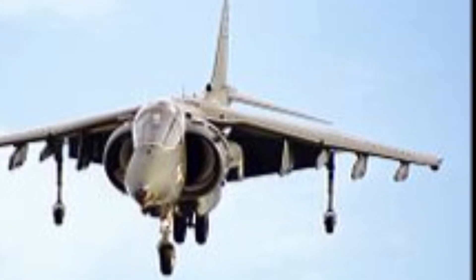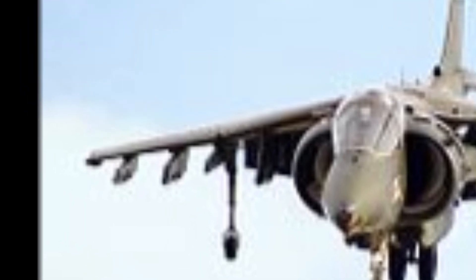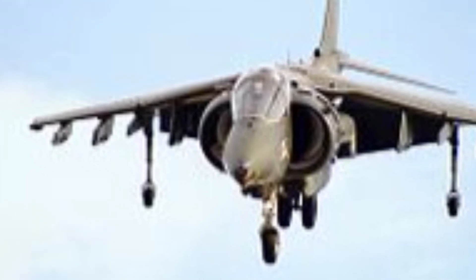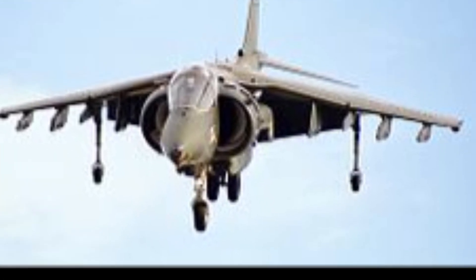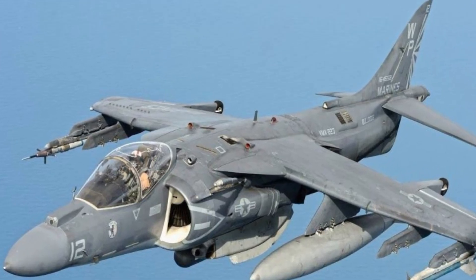Its compact design, adaptability, and wide range of weapons make it suitable for multiple mission types including attack, reconnaissance, and air defense. Few aircraft offer such a rare combination of mobility, firepower, and independence.